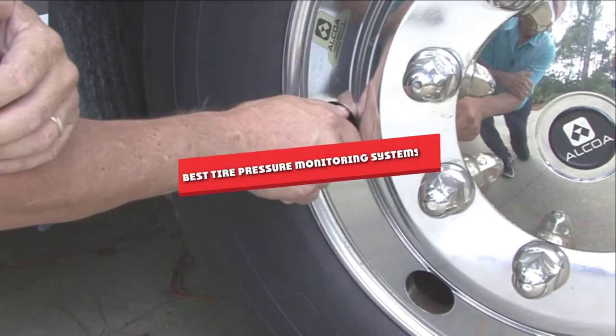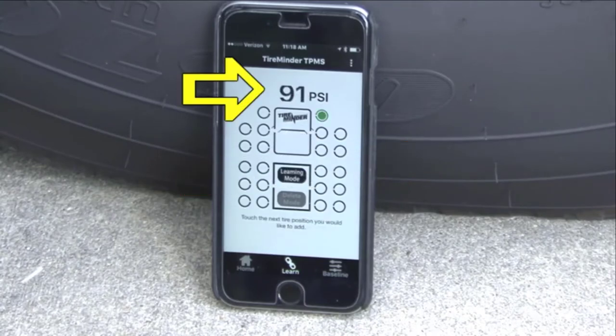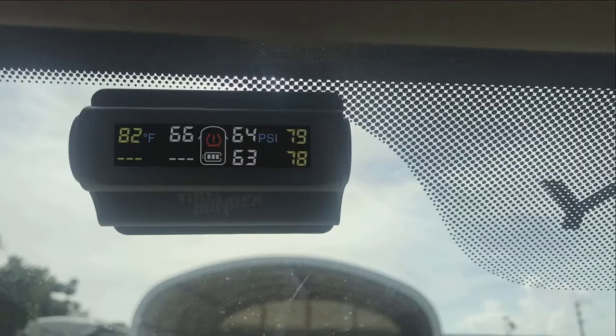If you are looking for the best tire pressure monitoring system, here's a list you must see. We made this list based on our personal preference and rated it based on features, prices, quality, durability, and reputation of the manufacturers. I've included options for every type of customer.